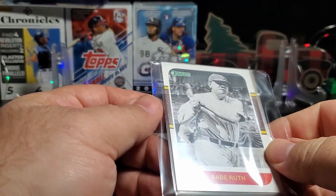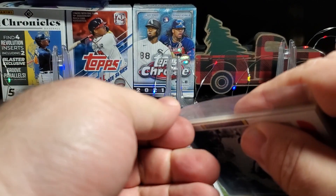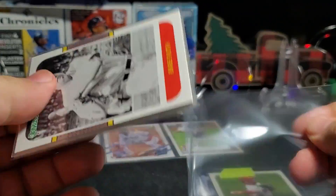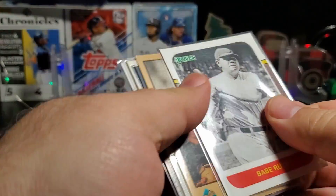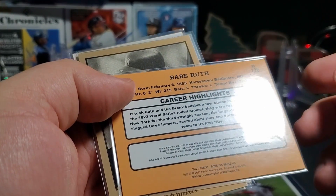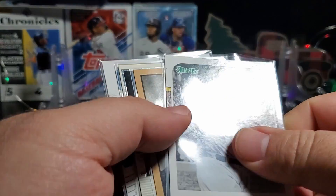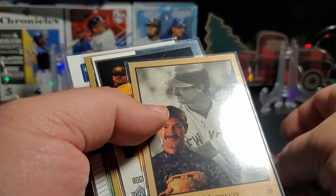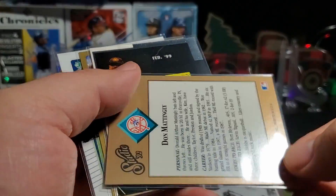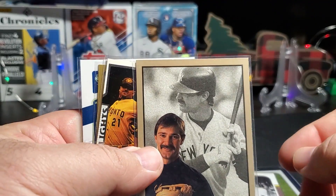Over by my light there's a Babe Ruth. Done Russ. Not sure if this is the short print or the variation — the lettering is a little different, that's about it, the spacing of it. Babe Ruth. There's a Don Mattingly Studio — that is '92 Studio. Nice, Donnie.